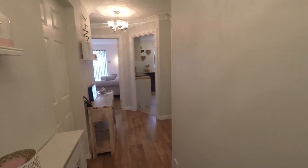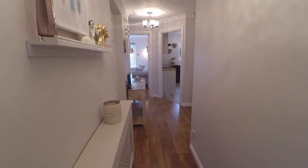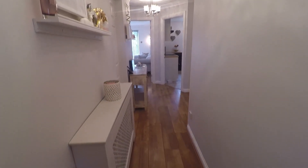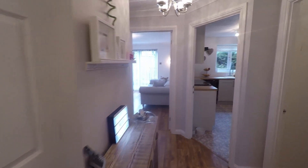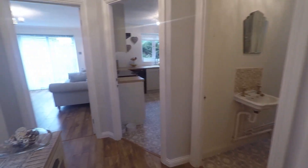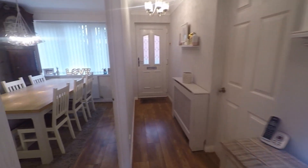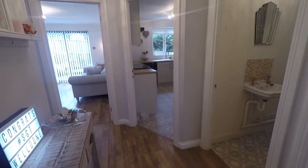As we step inside we have a lovely bright modern hallway, very well presented. The property itself has been newly decorated throughout in the last two years, very recently completed. We have brand new flooring underfoot as well as new carpets throughout the property, brand new kitchen and en suite as well. The hallway is nice and spacious, offering room for storage of shoes and coats as well as additional storage furniture. From here we have access to all ground floor rooms as well as up to the first floor by the staircase.